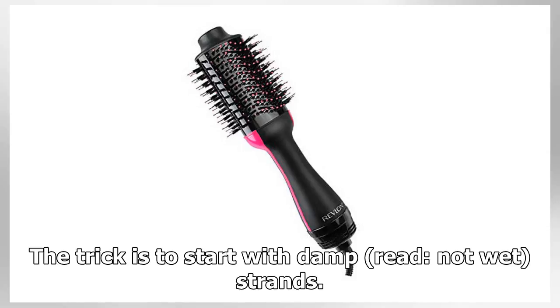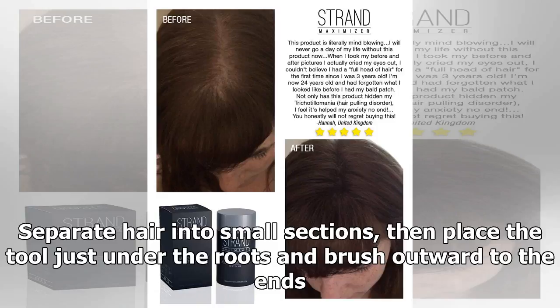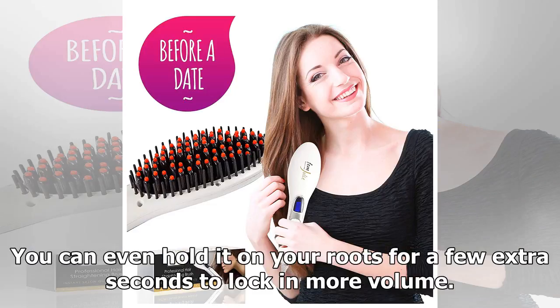Revlon promises the volumizer will cut dry time in half by combining both the drying and styling processes into one. The trick is to start with damp strands. Separate hair into small sections, then place the tool just under the roots and brush outward to the ends. You can even hold it on your roots for a few extra seconds to lock in more volume.